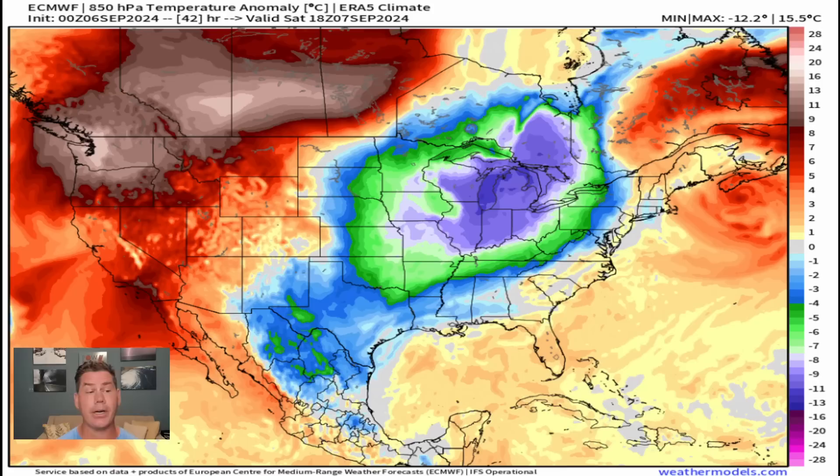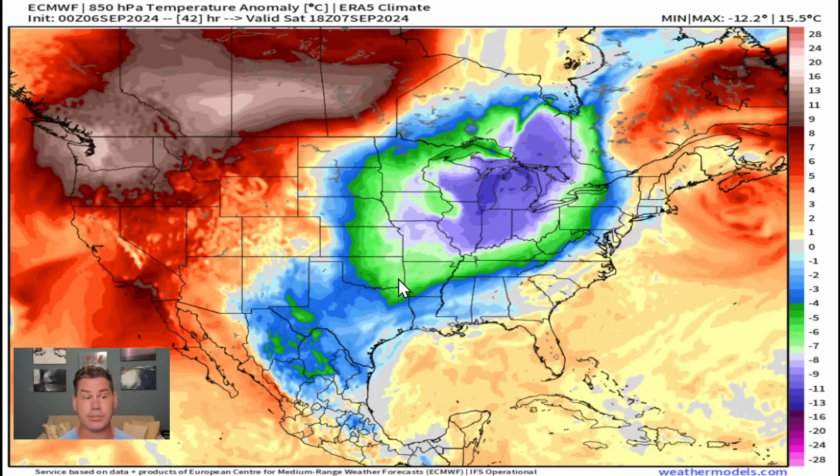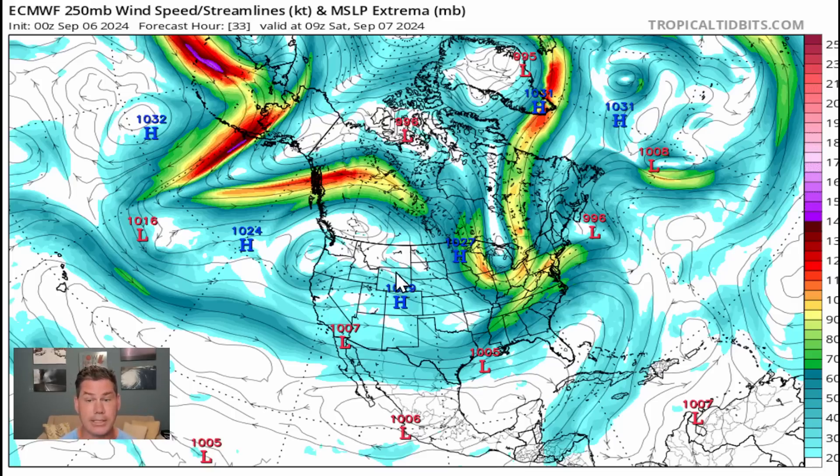We can see this cooler pocket of air that's really diving down into the upper Great Lakes as well as into the Ohio Valley. Temperatures are dropping in fall-like conditions back behind it with 20, if not almost 25 degrees at times below average temperatures. You can see the jet stream highlighted here. There's a little bit more of a zonal flow coming in off the Pacific, so areas out west will be missing out on this cool down because they'll be trapped under that ridge of high pressure.